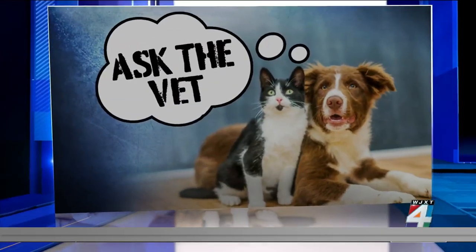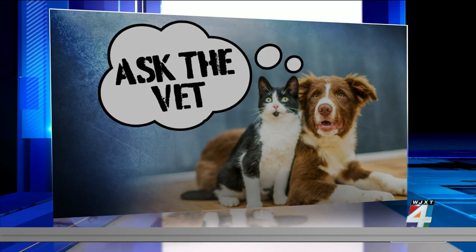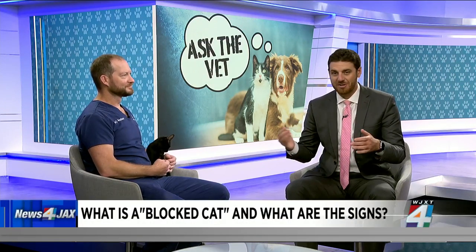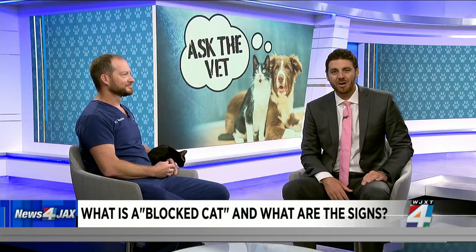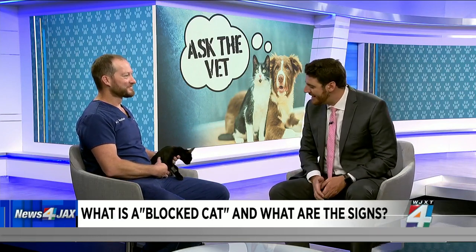In this week's Ask the Vet, we are talking about your cat's health. Clay Humane is seeing something called blocked cats regularly. Cats can sometimes suffer from urinary blockages, and that can cause problems to their entire bodies. Joining us this morning to break it down and how you can treat it as a pet owner, our friend Dr. Christian Broadhurst with Clay Humane, as well as Salem.